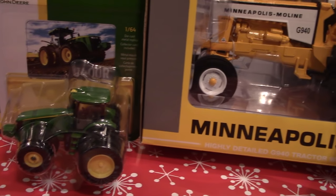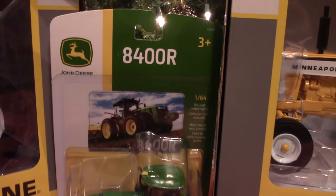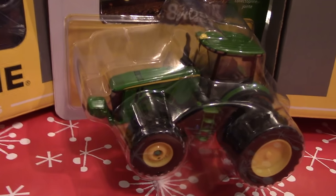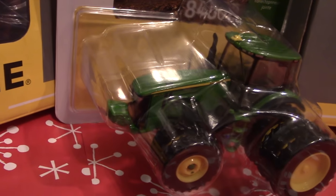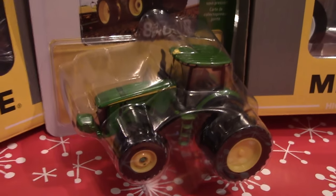Another exciting John Deere that recently came out is the 400 horsepower John Deere 8400R. This big tractor features front wheel assist with duals up front and rear triples, and it's a very nice replica from Ertl.